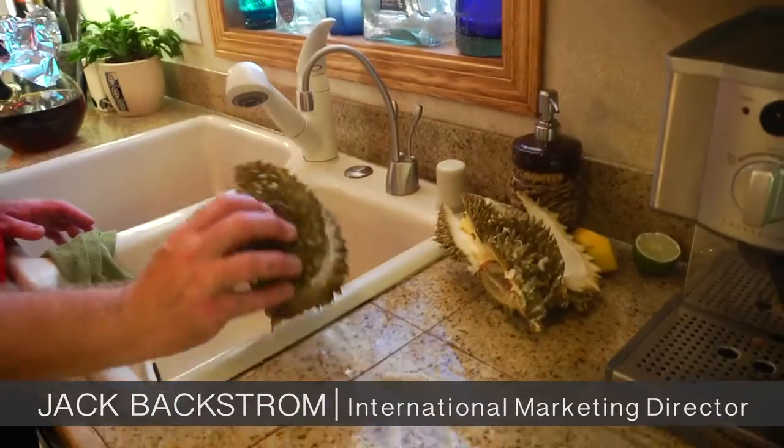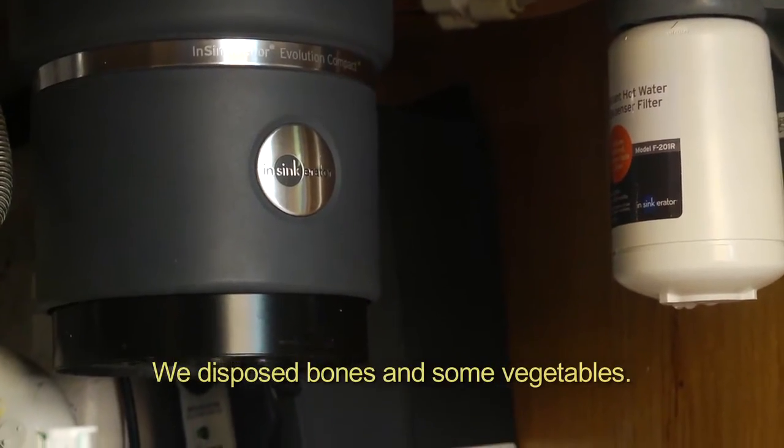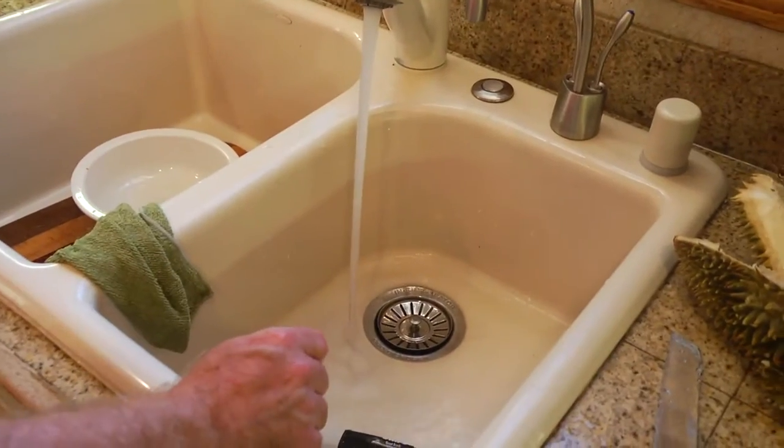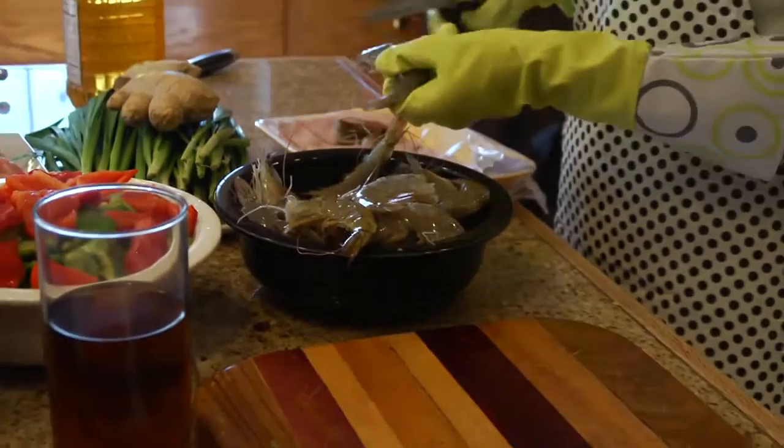We have a Chinese fruit that we're not very familiar with. It's called durian. Let's see what it does. We've disposed bones and some vegetables. We can throw the shrimp — all of the shells — in the disposer. It's very easy.